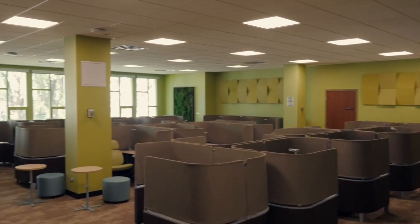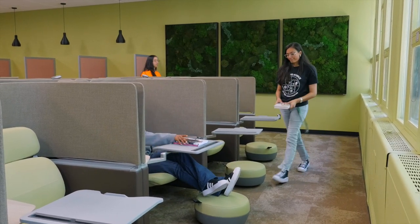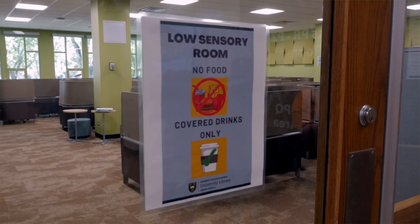This space is open to all students, with seating for up to 45 people. While food is not allowed, covered drinks are welcome.